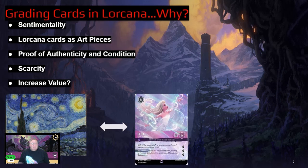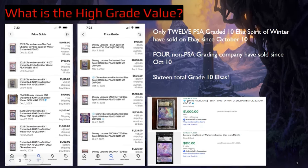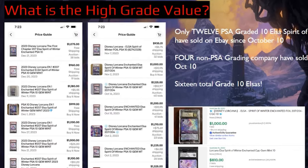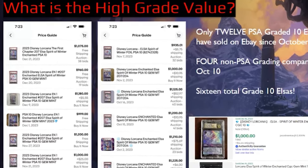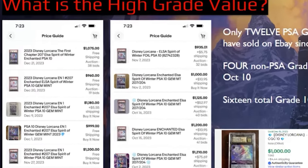If you're not a fan of Elsa's Spirit of Winter and this art, you might want to turn off the video now, because you're going to see her a lot — she is the chase card of Chapter 1. What's considered a high grade value? As you can see on the screen, these are all the 10 out of 10s I could find that were sold on eBay since the beginning of October. There were only 12 PSA graded 10s of Elsa's Spirit of Winter sold on eBay since October 10th.